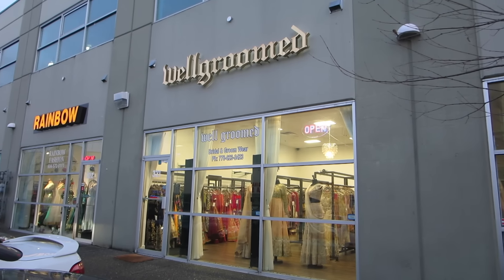Today I'm going lehenga shopping with my friend Kulji who's getting married next year. The plan was to meet in Surrey around one, it's 1:15 and I just left home. I kind of want her to try on some lehengas for my vlog so I can name it 'Say Yes to the Lehenga' instead of 'Say Yes to the Dress.'